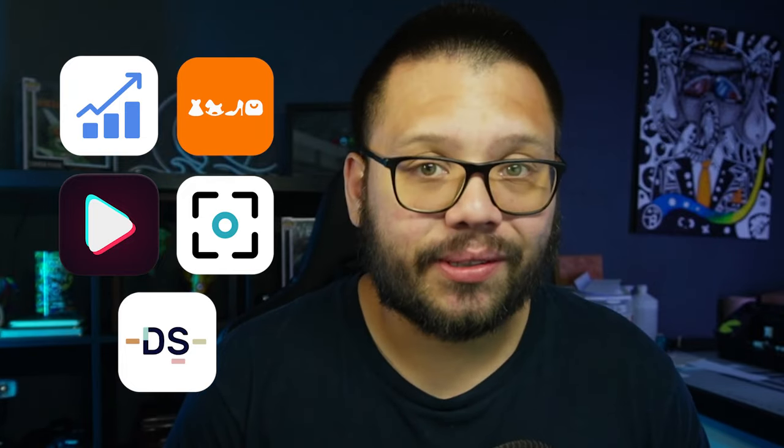What's going on everyone? Mario here with AutoDS. In today's video, we're going to be covering five different tools that you can use to help you in your product research.